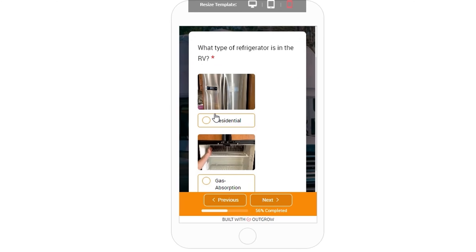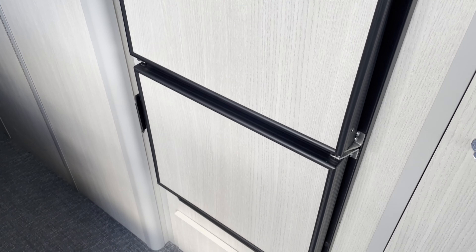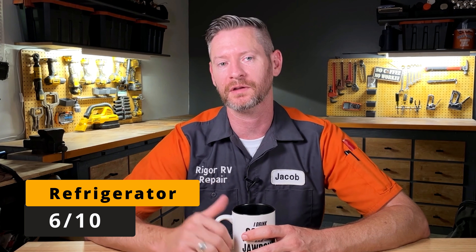The next question in the app is about the refrigerator, and it's a little disappointing to see the NovaCool refrigerator. They're not the highest quality in my opinion, but I give them 6 out of 10 points.